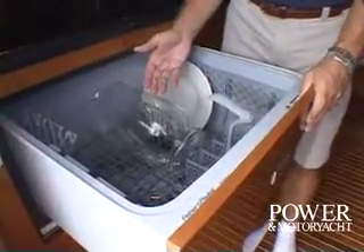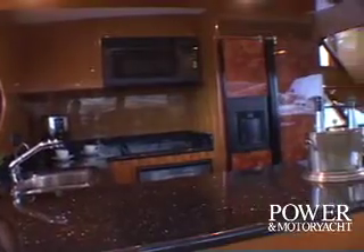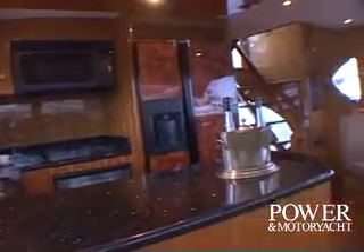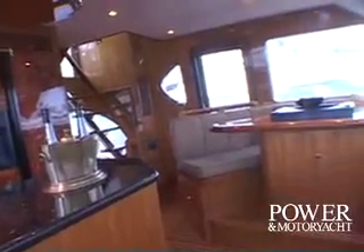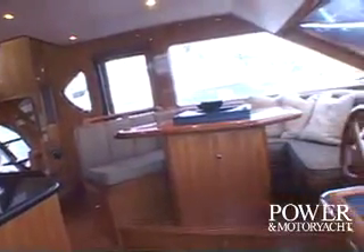Here's an interesting piece of equipment I found: this nice Fisher and Paykel dishwasher. The fully equipped galley offers ample counter space, lots of stowage cabinets and drawers, side-by-side refrigerator freezer, electric cooktop, and a host of extras.